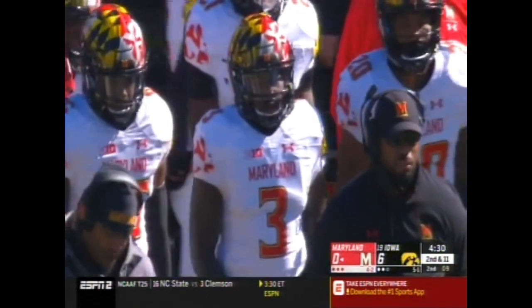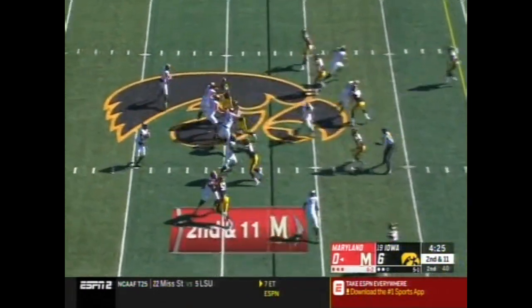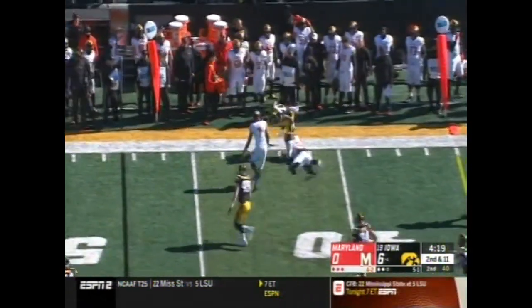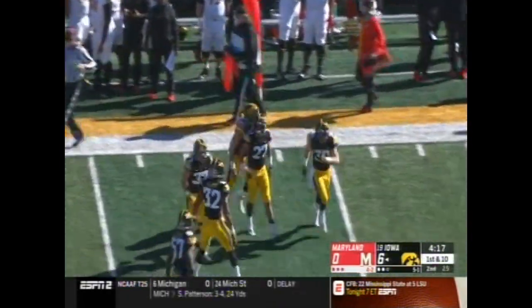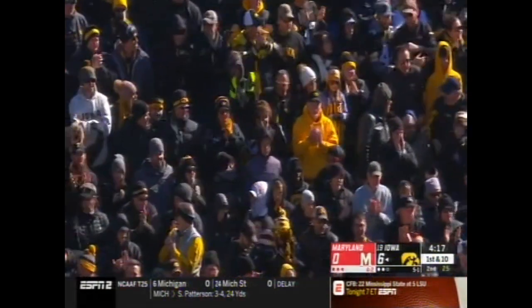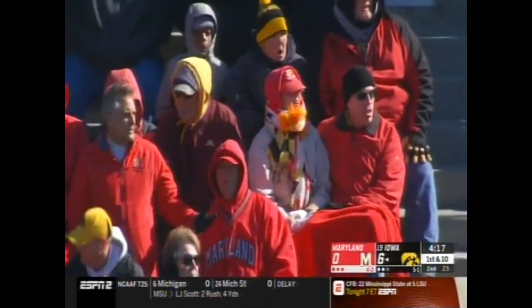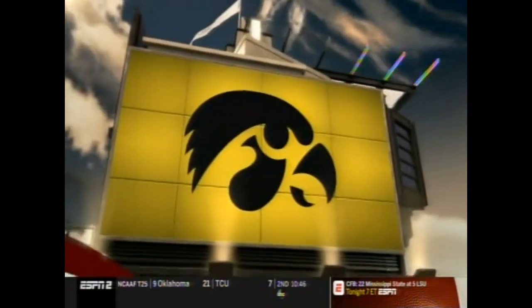They're gonna run it again, this time nowhere to go. Second down and 11, a pass — picked off! Amani Hooker takes it out to the 42. The second interception of the season for Hooker, and Phil Parker's defense comes up big. The Hawkeyes will have the football in good field position.